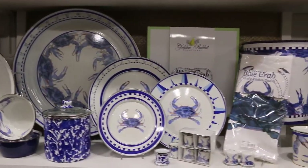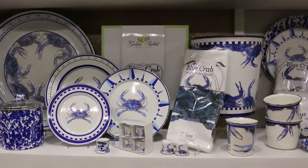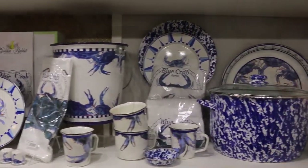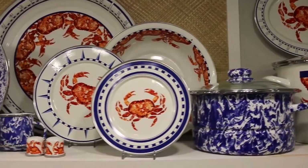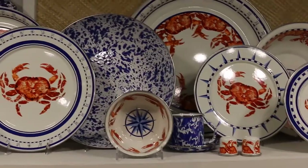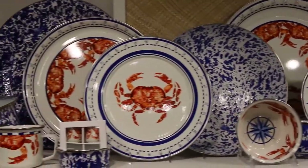Blue Crab, one of our top sellers on the east coast, mixes wonderfully with our cobalt blue swirl. For our west coast customers, the Dungeness Crab Collection, Crab House, is also a great seller.